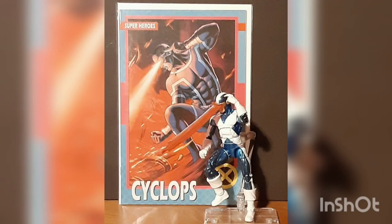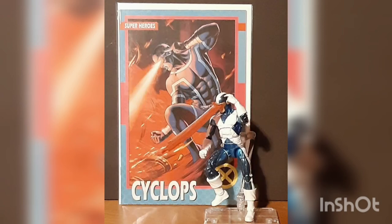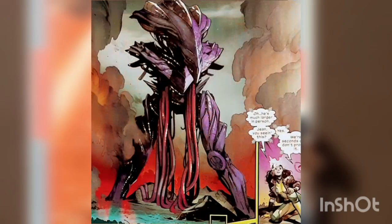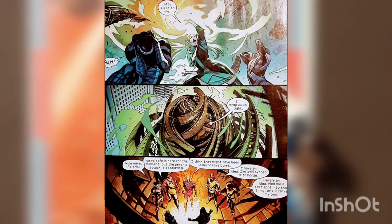We switch to Cyclops showing Polaris around the Treehouse — the name of the new X-Men base constructed overnight in Central Park. Soon enough, a fireball crashes in front of Marvel Girl, turning into a giant robot. The X-Men come up with a plan as the monster sends an energy wave at them that Polaris easily blocks.